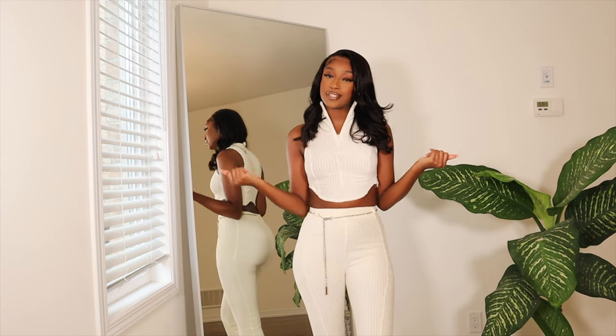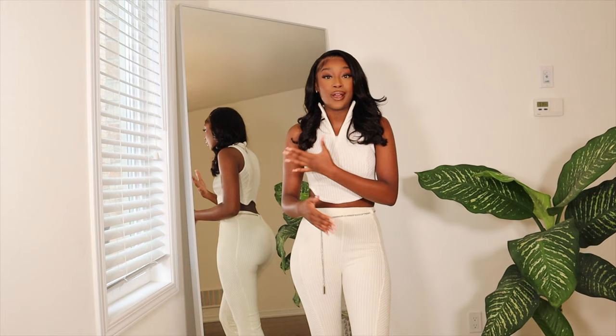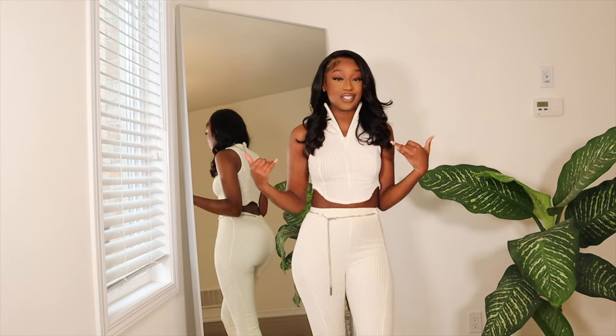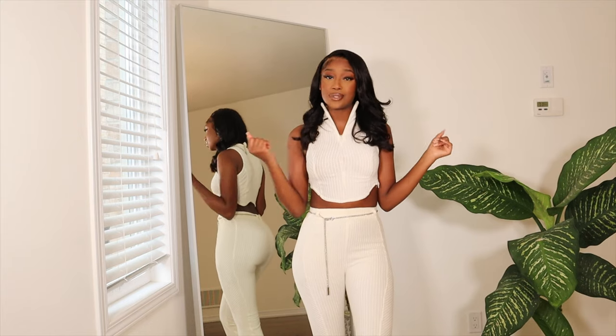Hey guys, welcome to my channel. My name is Fatima and in today's video we will be doing another haul. This is going to be a Manière de Voir haul. Thank you so much to them for partnering up with me on this video and sending me some gorgeous pieces. These pieces all hit, so I'm really excited to show you guys what these look like. Let's get right into this video.